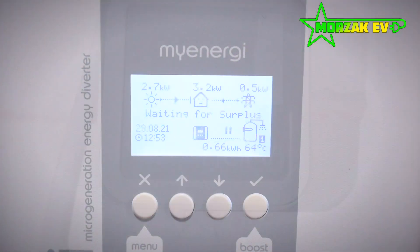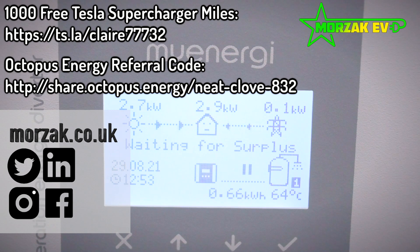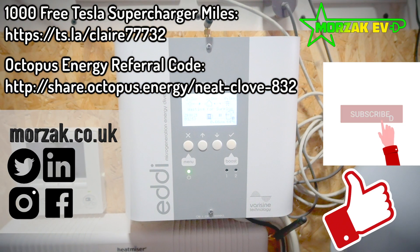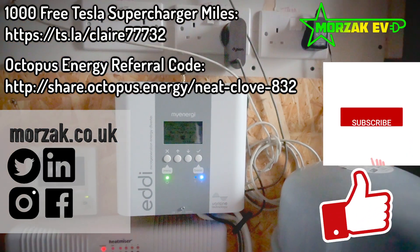I hope this was a good introduction to the eddy. If you're interested, get in touch with us on one of our social media feeds or website. Make sure you like and subscribe the video, check out our Octopus and Tesla referral codes. Thanks very much for watching.